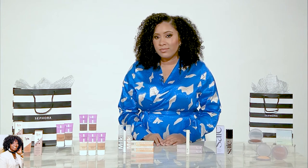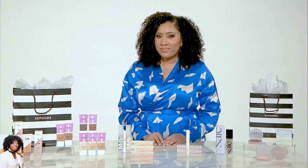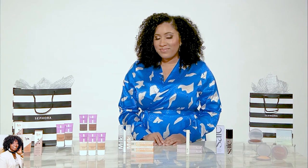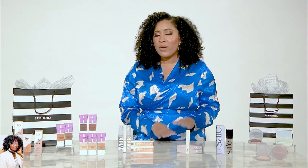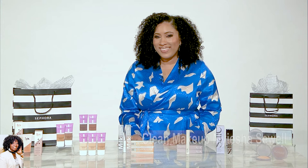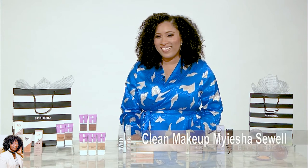Alright, and these are your viewer picks of the week that you spoke on — where do they go to get these products? You can pick up everything I talked about and more at your local Sephora, Sephora.com, or the Sephora app. Myesha Sewell, thank you so very much for talking about your products so in-depth. You did a great job — and thanks for being my guest on the show.